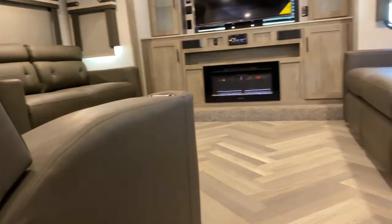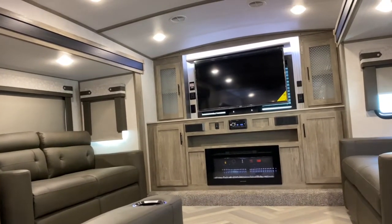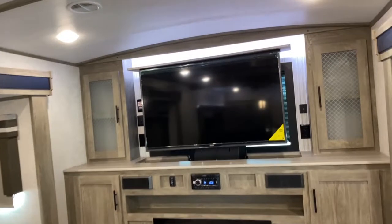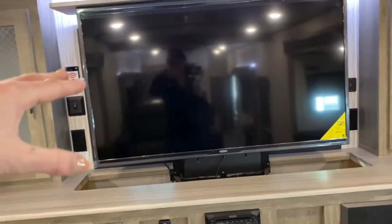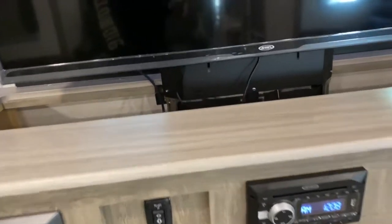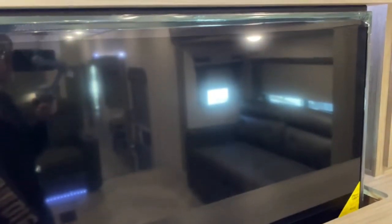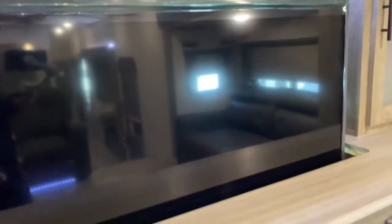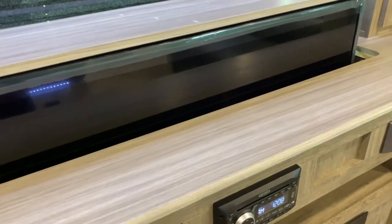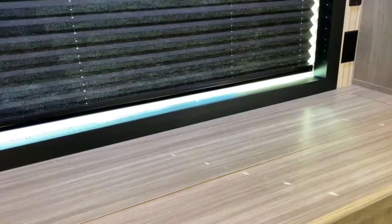One of the biggest changes that they made was the window on the front, but now you're looking at it going, 'What window?' As you can see, they have put the TV inside the console. I'm only running off battery power right now, but the TV will go down inside the entertainment center and sit flush. Ta-da!